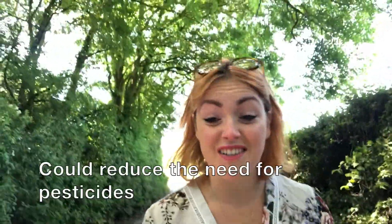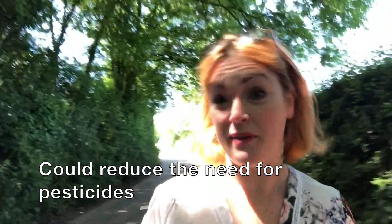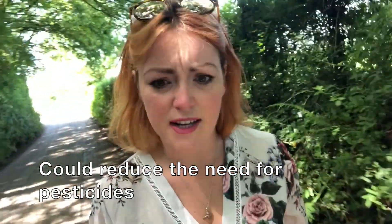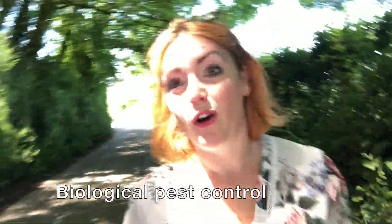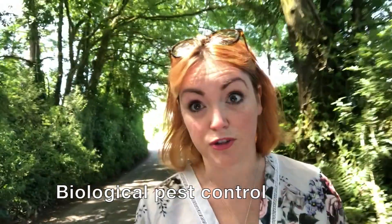Hedges can also reduce the need for pesticides. They increase populations of predator species like spiders, ground beetles, and birds, and these actually feed on the pest species of our crops. So it's a form of biological control.